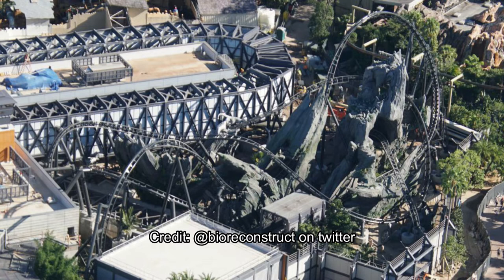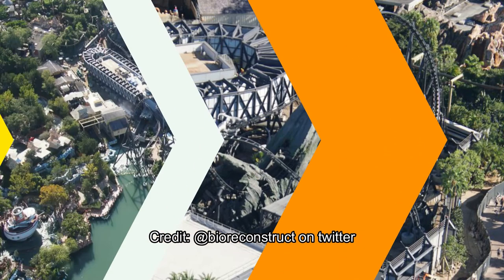As you can see, this is the first half of the attraction — we'll get to that in more detail a little bit later. But look at that lovely rock work; it looks amazing. You can see the coaster track goes in and out of that rock work, which is great.